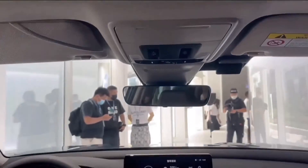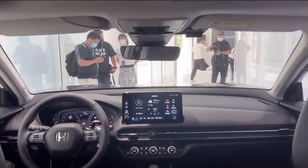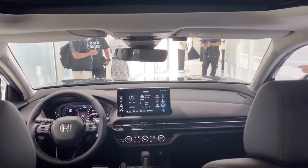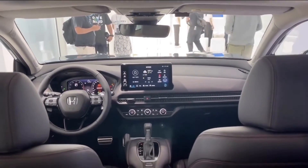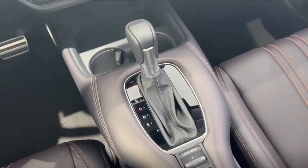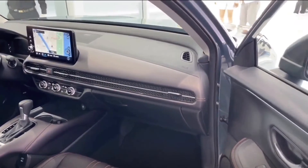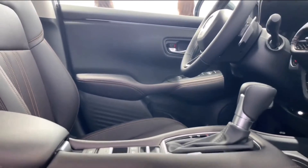Inside, the Civic on which the ZRV is based has a comparable dashboard with a freestanding 9-inch infotainment touchscreen, a 10.25-inch digital instrument display, a 3-spoke steering wheel, and a signature full-width air vent design with a mesh covering. The top dash layer appears to be sewn as well.